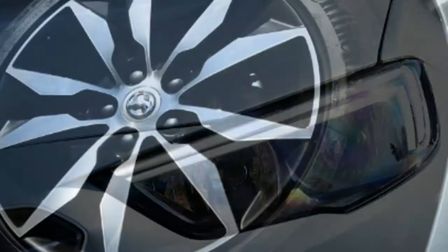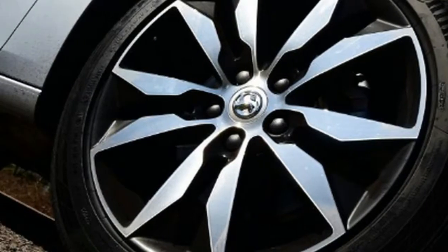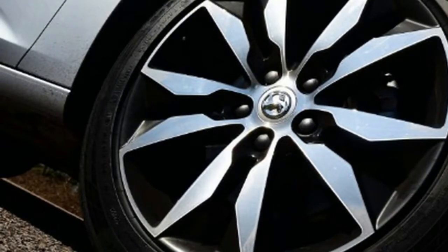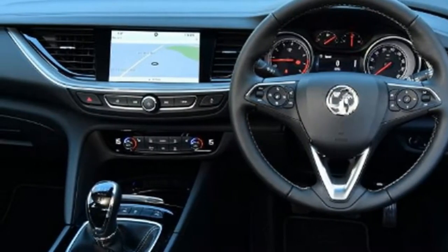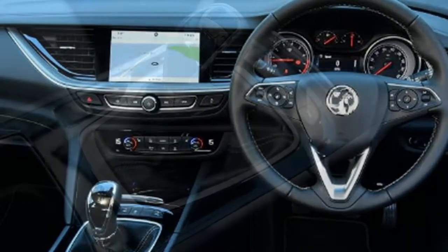Quality: soft-touch plastics line the dash, but material is harder elsewhere, just like in the Insignia. Equipment: the Superb comes loaded with kit, including adaptive cruise control, sat-nav and DAB radio.